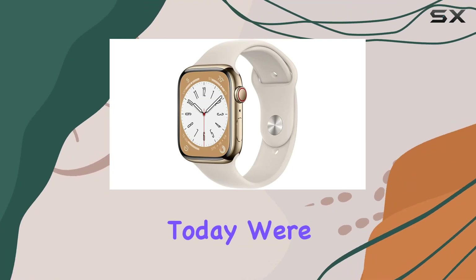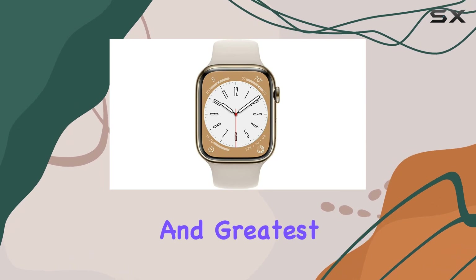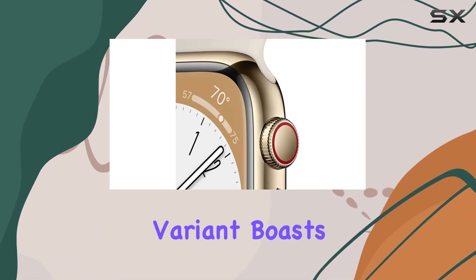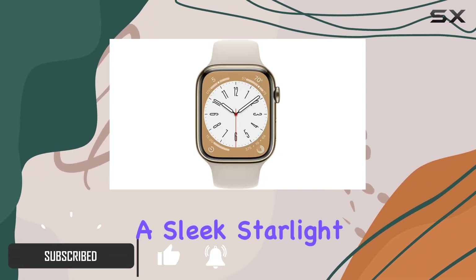Hey everyone, today we're diving deep into the Apple Watch Series 8, the latest and greatest in Apple's smartwatch lineup. This GPS plus cellular variant boasts a stunning 41-millimeter gold stainless steel case with a sleek starlight sport band.